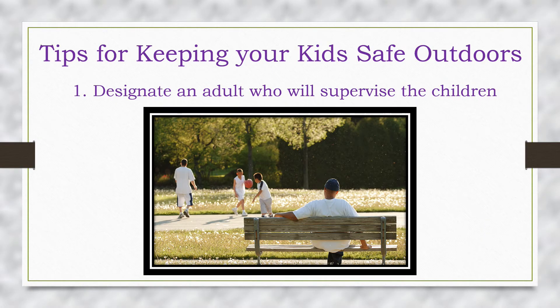Designate an adult who will supervise the children. This is especially important during this challenging time with families working and teaching from home and still managing other tasks like laundry, cooking and more. Be very clear when designating an adult who will supervise the kids both indoors and outdoors.